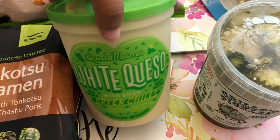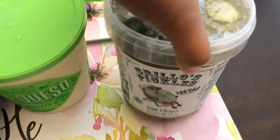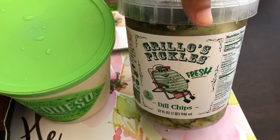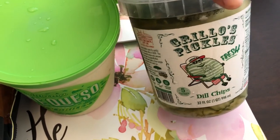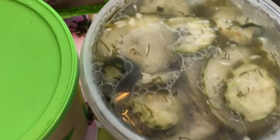I've heard that this queso is really good, and I love queso, so I grabbed some of that. And I do love pickles — dill pickles. I do not like sweet pickles or bread and butter pickles. These were also on sale, $2 off, and I think they were $4 something for this container. I heard that they are really good, and this is what they look like.